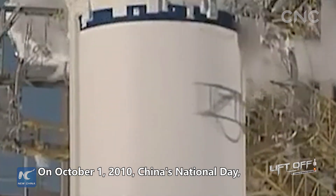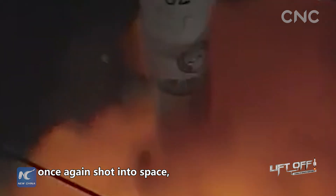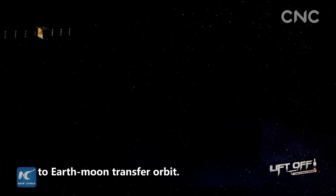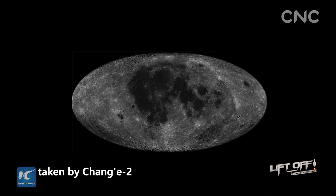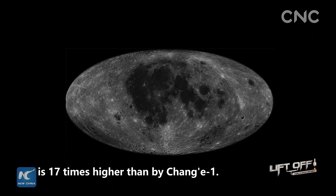On October 1, 2010, China's National Day, a Long March carrier rocket once again shot into space, bringing Chang'e-2 to Earth-Moon transfer orbit. The resolution of the image taken by Chang'e-2 is 17 times higher than by Chang'e-1.